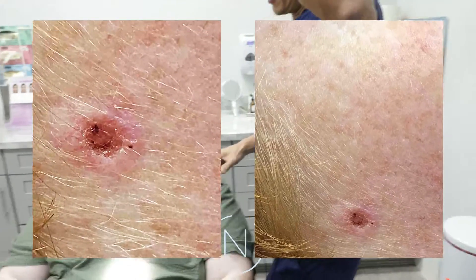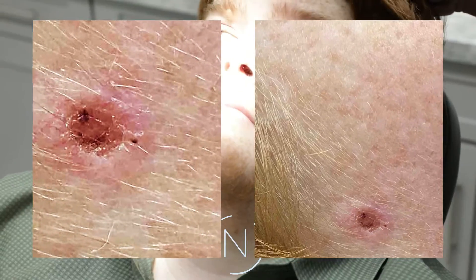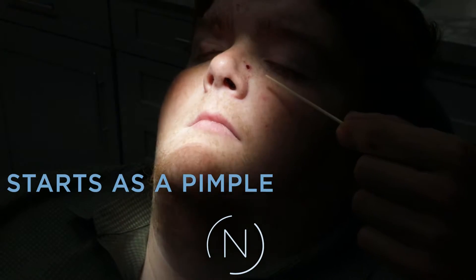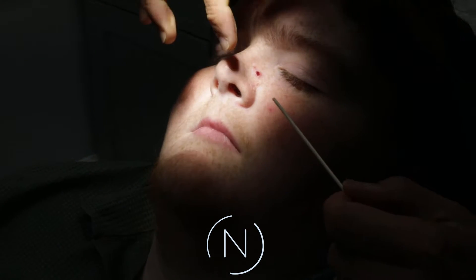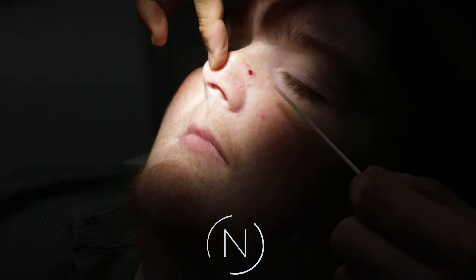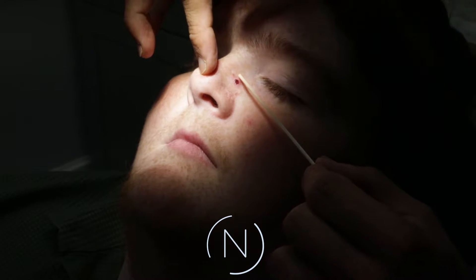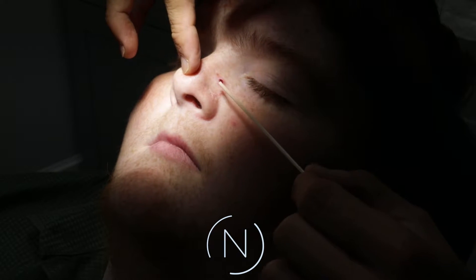I'm going to point out to everyone what basal cell carcinoma typically looks like in a young patient. A lot of people say it starts out as a pimple that doesn't heal and just keeps growing. He said this one has only been here for several months, but in an average person it's probably been there at least a year — maybe it grew a little faster with what's going on with him. You can see this little area that's a bit more pearly, a little scabby in the middle, with some crusting.